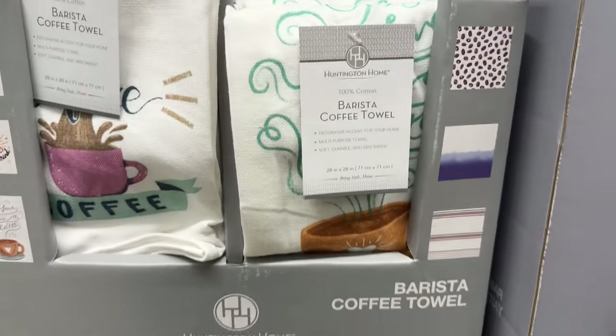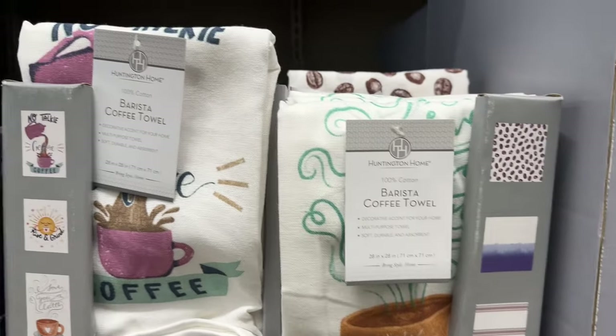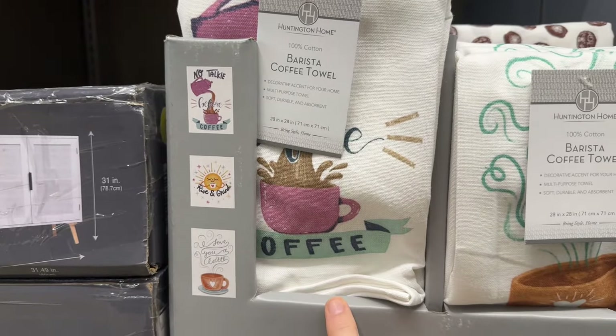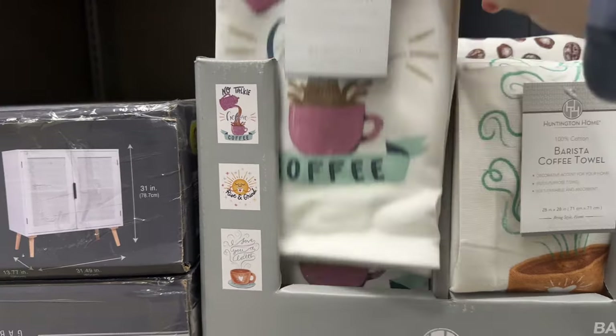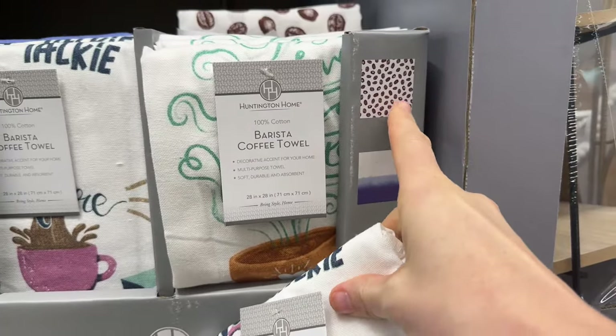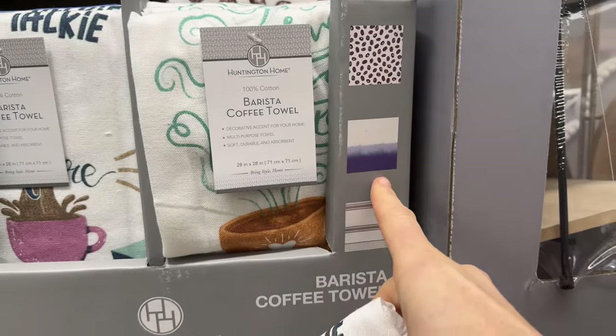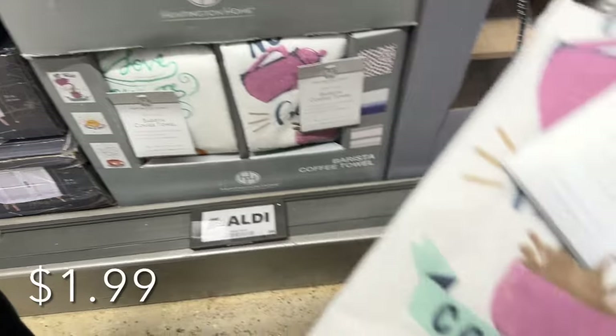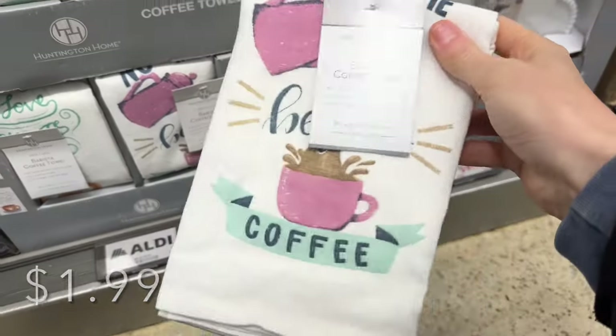No price on this, but we have a barista coffee towel — coming in a one-set. I love this: 'No talkie before coffee,' 'Rise and grind,' 'Love you latte.' I really love 'No talkie before coffee' — that's cute. You can also get these ones with coffee beans — kind of a white and blue with stripes. I honestly don't know the price on those.